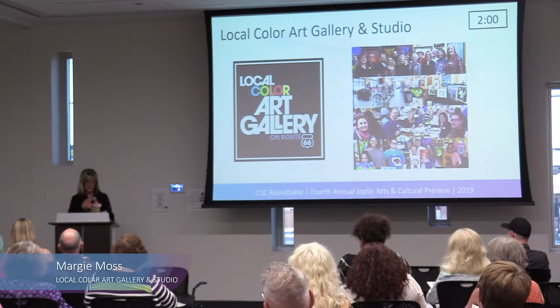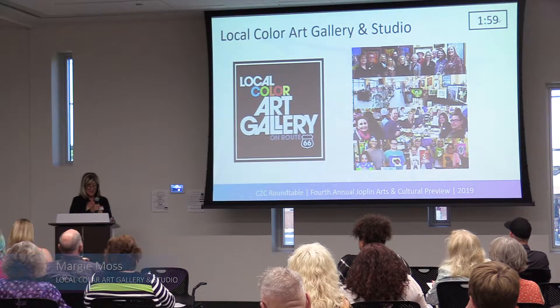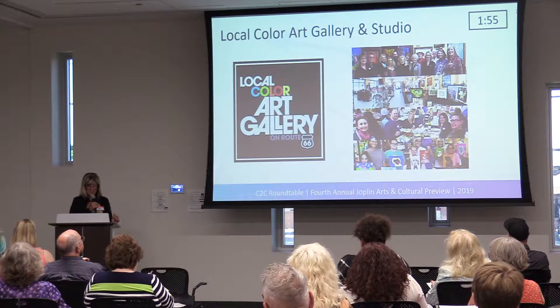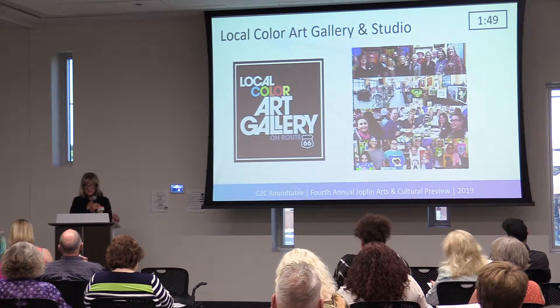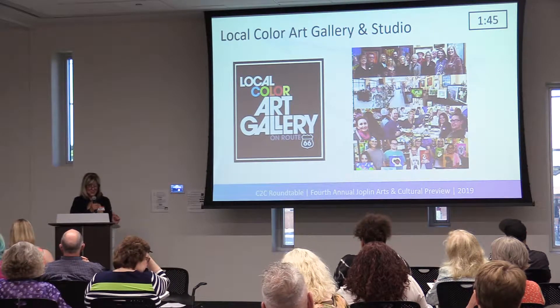Hi, I'm Margie Moss from Local Color Art Gallery. Just to tell you a little bit about the gallery — it started 10 years ago in the historic Griffin building on Main Street. We have 14 local artists that all work there, we teach there, we play there. It's just a great place, great energy.